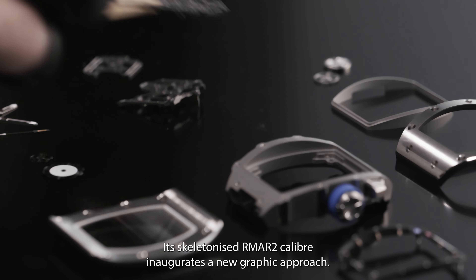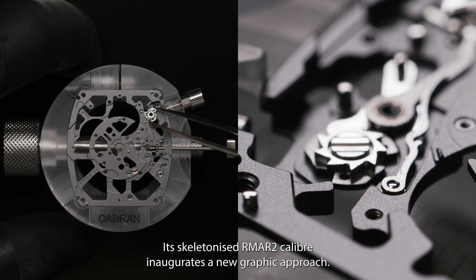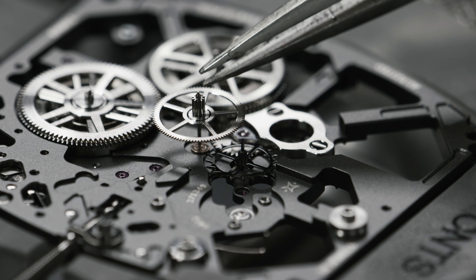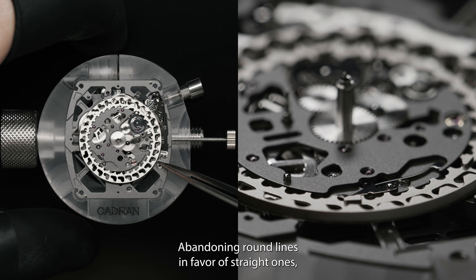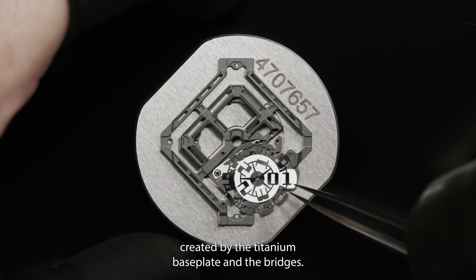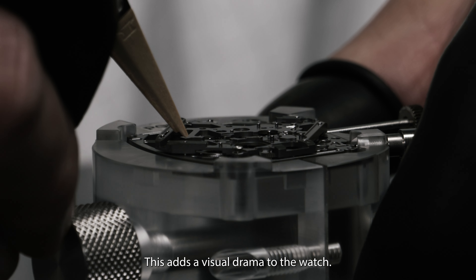Its skeletonised RMA-R2 calibre inaugurates a new graphic approach, abandoning the rounder lines in favour of straight ones, created by the titanium baseplate and the bridges. This adds a visual drama to the watch.